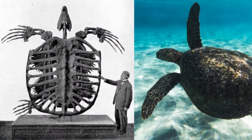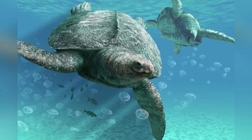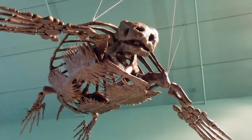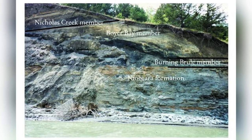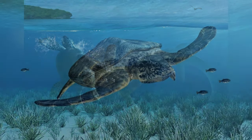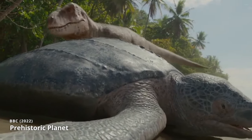Its most substantial specimen measures a remarkable 15 feet, or 4.5 meters, from head to tail, and weighs up to 3.2 tons or 7,054 pounds. Fossils of Archelon have been exclusively discovered within the Pierre Shale Formation in North America, telling us a lot about the prehistoric marine ecosystems of that era, like the diversity and dynamics of ancient sea life.